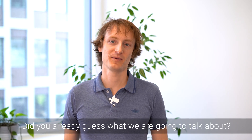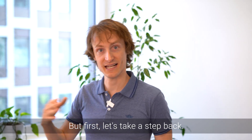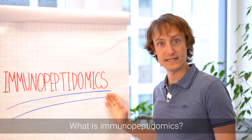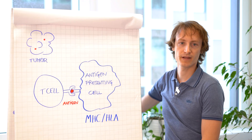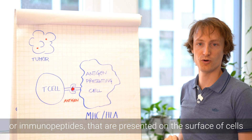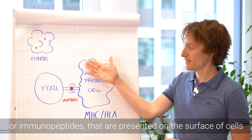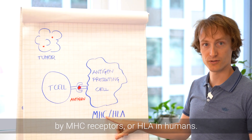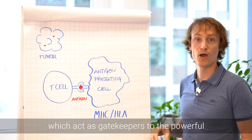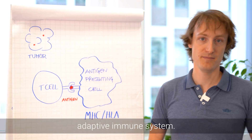Did you already guess what we are going to talk about? Yes, it is immunopeptidomics — but first let's take a step back. What is immunopeptidomics? It's the profiling of the small protein fragments, or immunopeptides, that are presented on the surface of cells by MHC receptors, or HLA in humans, which act as gatekeepers to the powerful adaptive immune system.